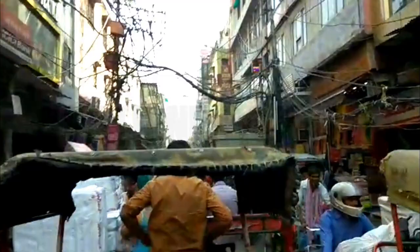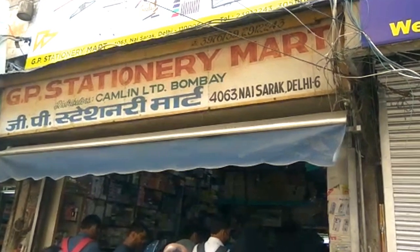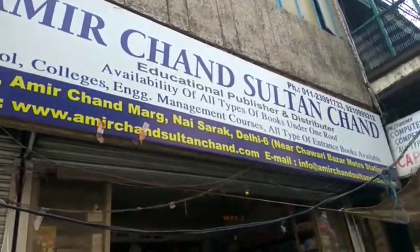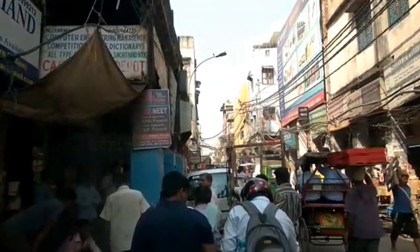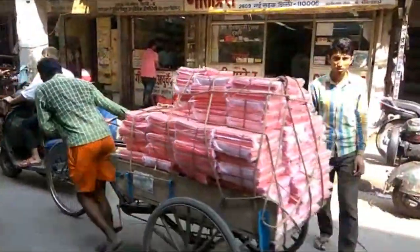Reaching Chandni Chowk is pretty easy — you can go by metro or your own vehicle. I would prefer metro because it's very easy. It is the busiest lane. The shop I went to is JP Stationery Mart in Nae Sadak — shop number 4063A, Nae Sadak, Delhi. It's very adjacent to Amit Chand shop and you can spot it against Geeta Press.